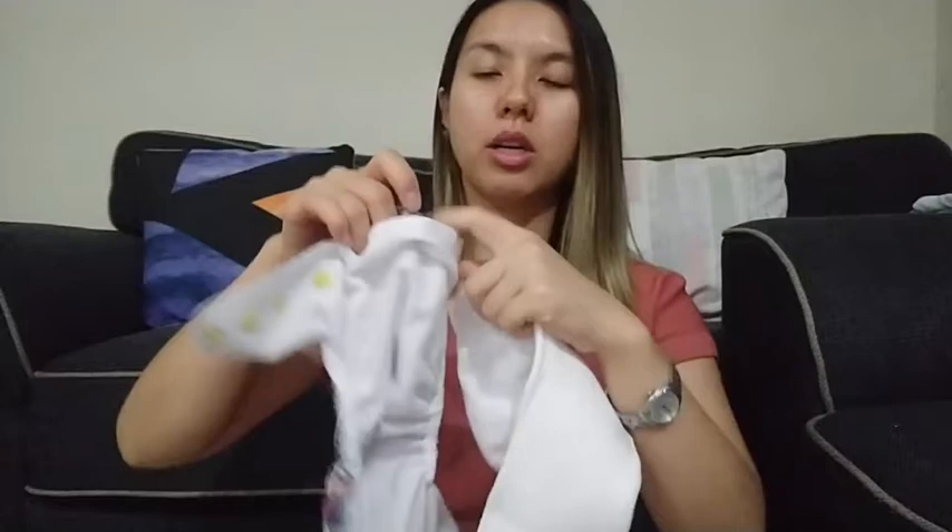It also has a pocket at the back so you can pop the inserts in and make it a pocket nappy. Most people convert these into a night nappy by adding an extra booster insert into the back pocket along with the two inserts on top. It is a one-size-fits-most nappy with rise snaps and waist snaps.